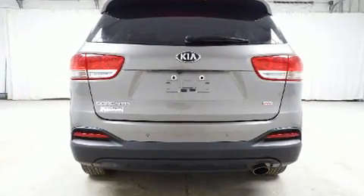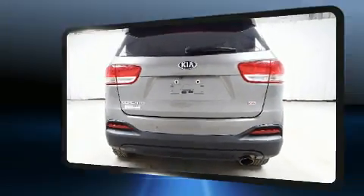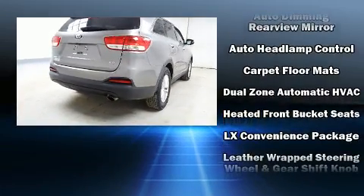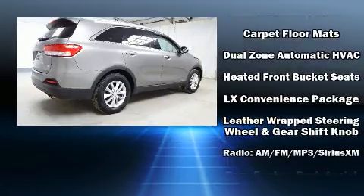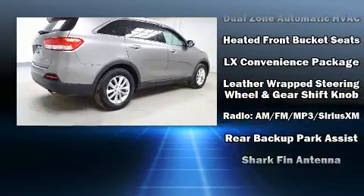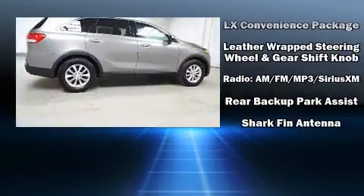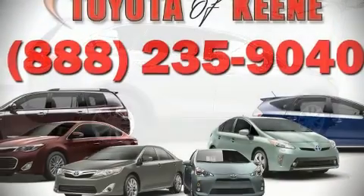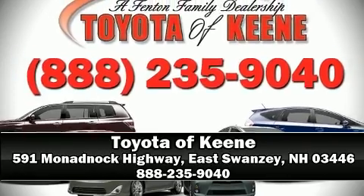Kia also prioritized safety and security by including dual front impact airbags with occupant sensing airbag, front side impact airbags, traction control, brake assist, anti-whiplash front head restraints, ignition disabling, and four-wheel disc brakes with ABS. Sophisticated all-wheel drive assures superb handling in any weather condition.